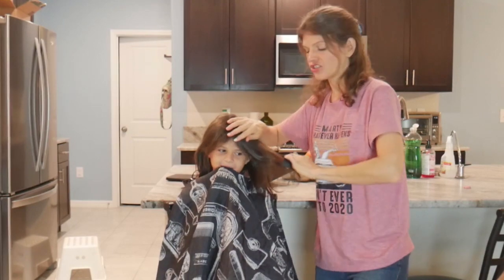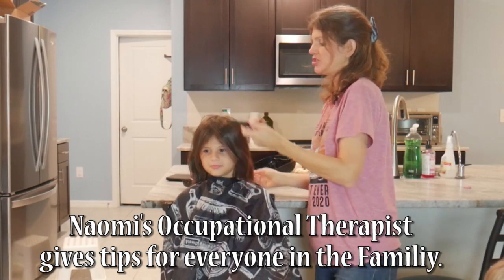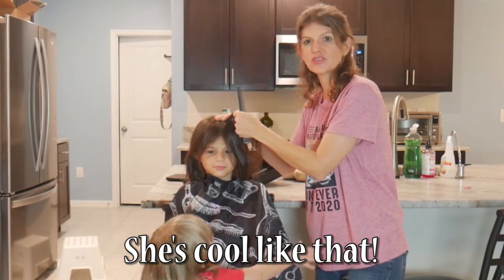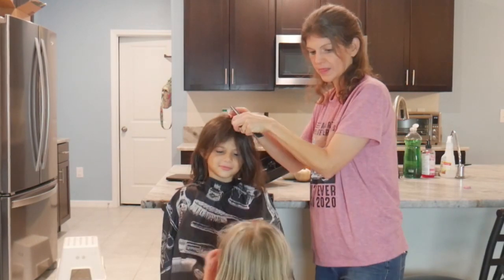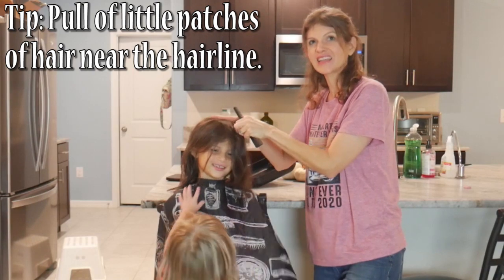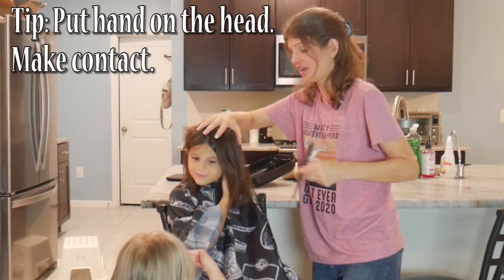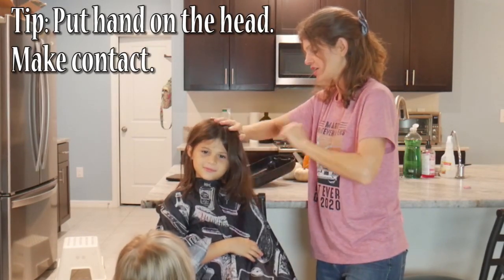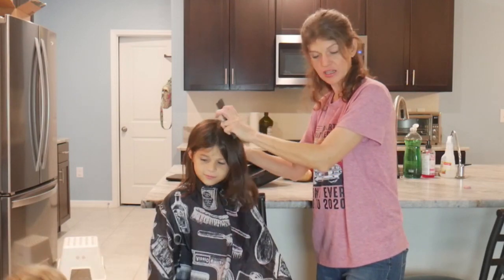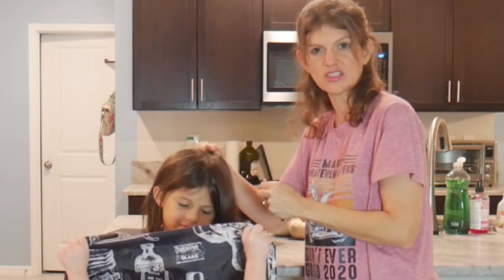This girl does actually have some sensory processing going on — she has a very sensitive scalp. Our occupational therapist taught me to do an exercise where you do little pulls to get her head desensitized. Also, putting my hand on her head while I'm brushing or combing — does that hurt as much? No, it kind of helps. It activates the nervous system on her skin. The closer you brush or pull, the less pressure it is on the hair follicles.